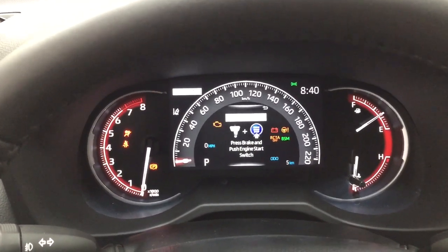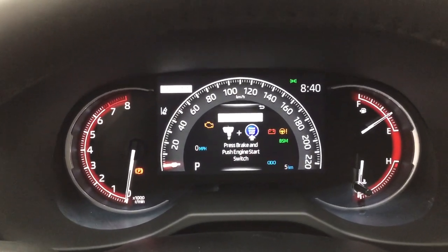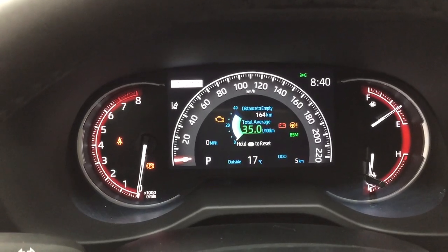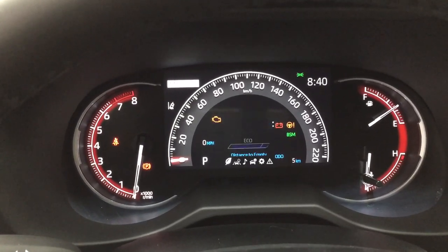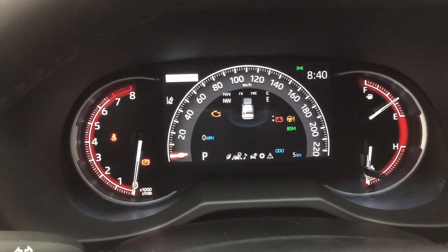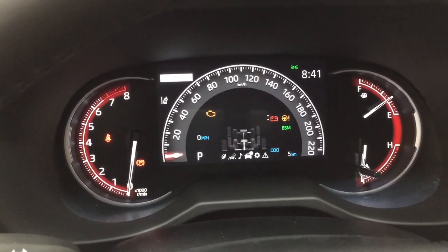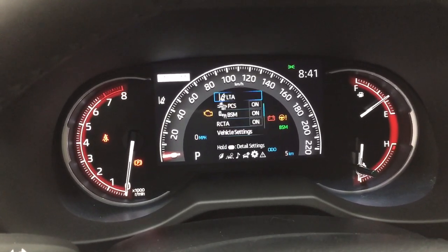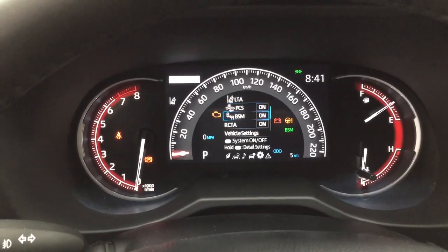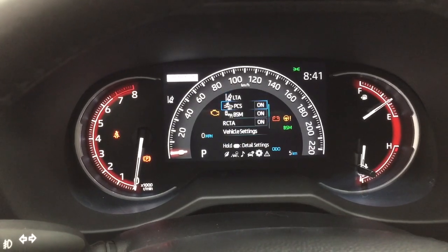Taking a closer look at the multi-informational display, you'll see a digital clock with an exterior temperature gauge, fuel economy, lane departure alert with compass, audio, trip info, and all-wheel drive. In the settings menu, you'll find lane trace assist, pre-collision system, blind spot monitoring on and off, rear cross traffic alert, and a couple of other additional features as well.